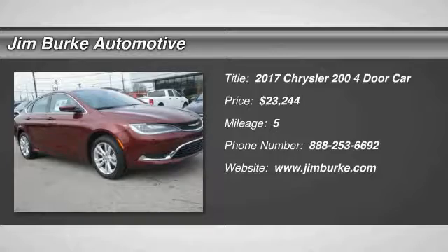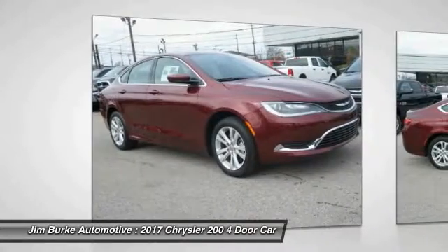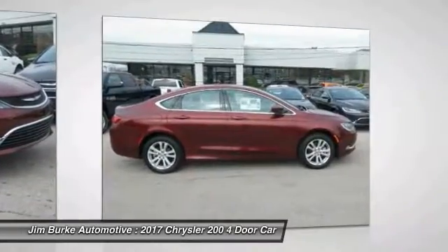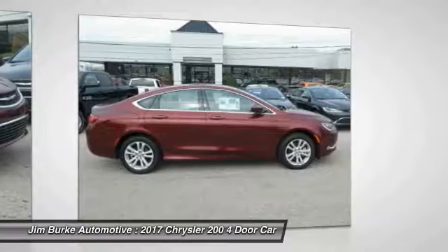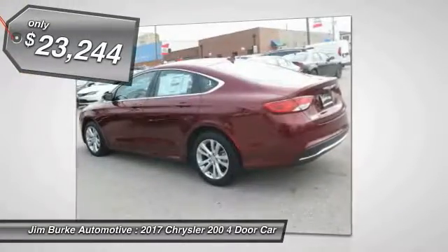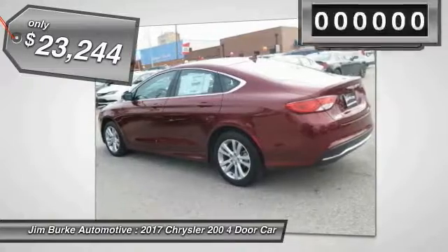2017 200. This mid-sized sedan from Chrysler is loaded with modern comforts. Thicker seats, LED lighting, and noise dampeners are just a few. This 200 model for Chrysler takes an aggressive step into a competitive market and is priced below $25,000.